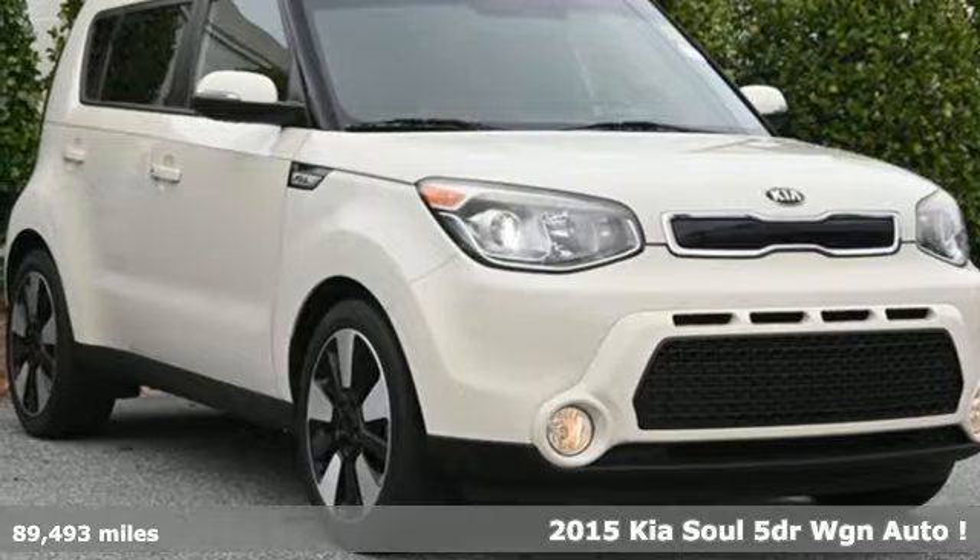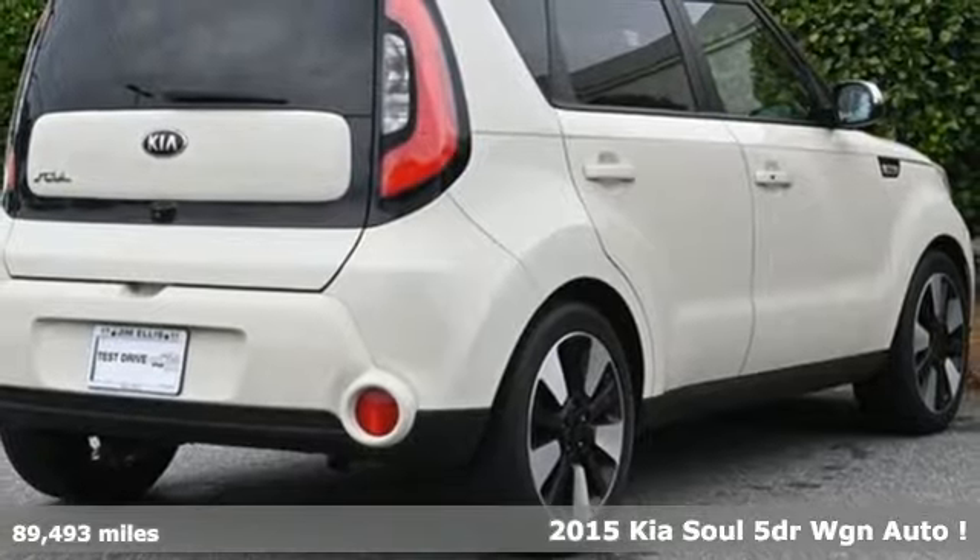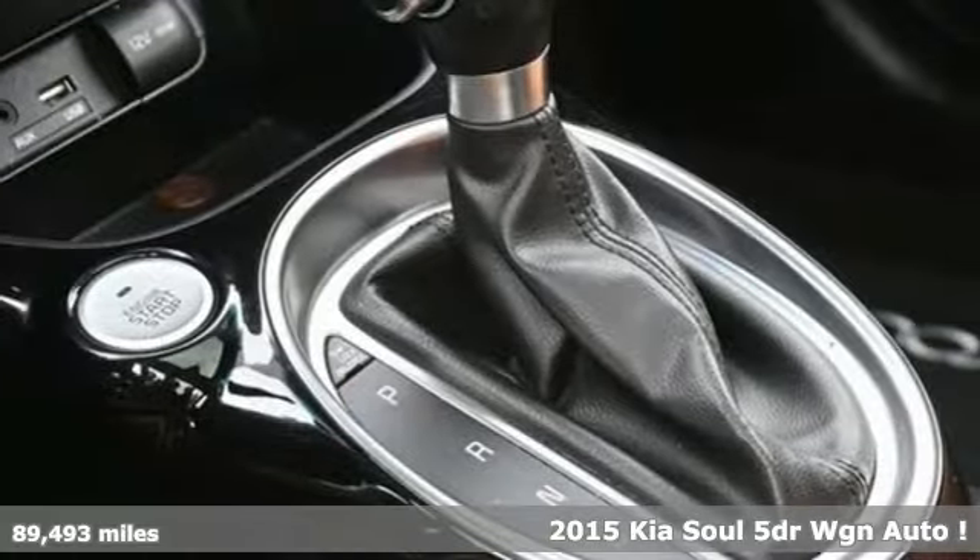It's a 2015 Kia Soul. Step into a Kia and be surprised. It's equipped for all your driving needs and wants.